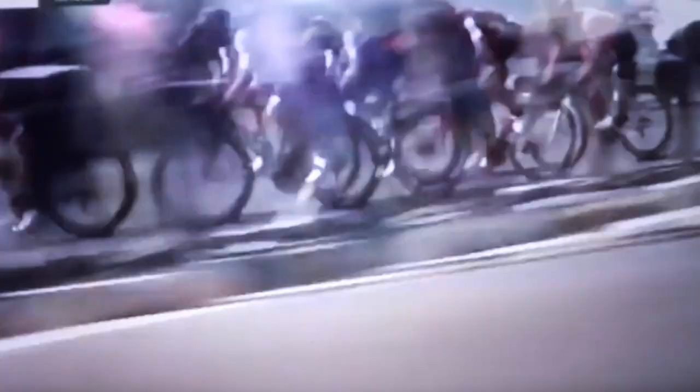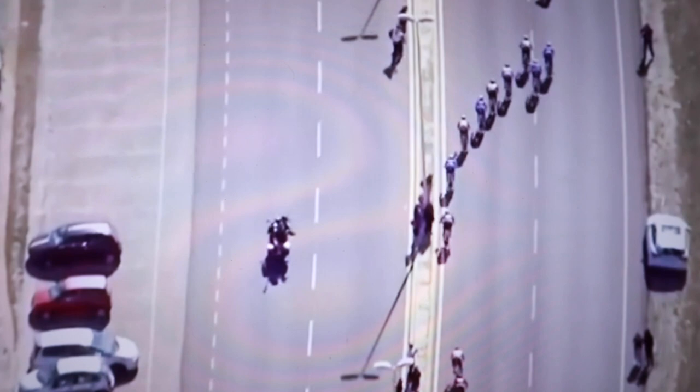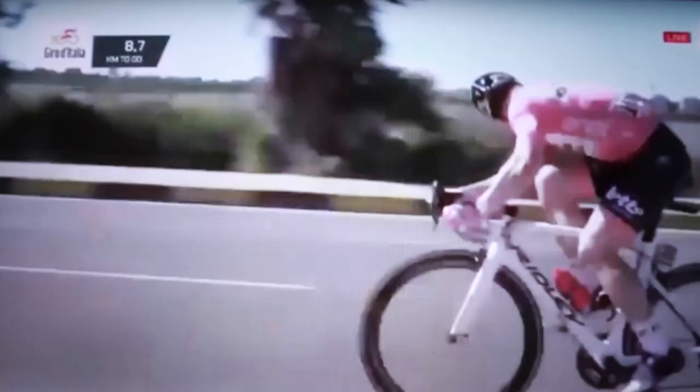Everyone else at the back is disorganized — they're going to look at each other wondering who's going to do the chasing, and it's basically race over. I'm not quite sure what happened to Andre Grappel there. He was nicely situated in the line and all of a sudden he stopped pedalling — it looks as if he had a chain drop. Then he tried to get back on, but by now it was too late. The group in front of him is just out of reach and there's no hope for him to get back. It's a real pity.